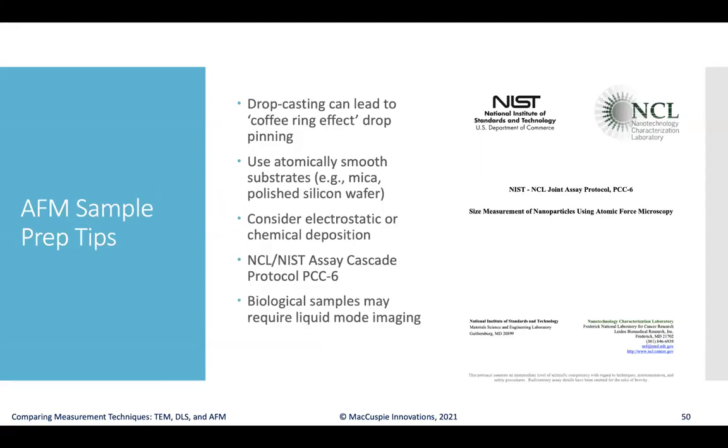For AFM sample preparation, NIST and NCL protocols recommend using an atomically smooth substrate to deposit nanoparticles before imaging. Attention must be paid to coffee ring effects and drop pinning. There are various techniques such as electrostatic deposition or chemical deposition depending on the nature of the materials. For biological samples, liquid mode imaging may work to provide a hydrated sample measurement.